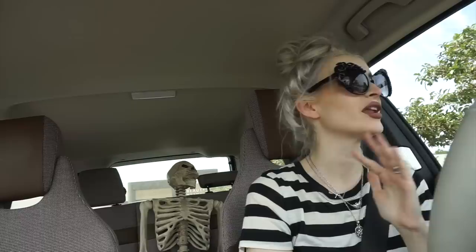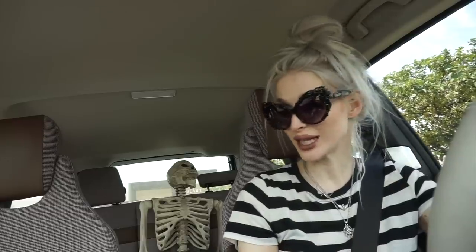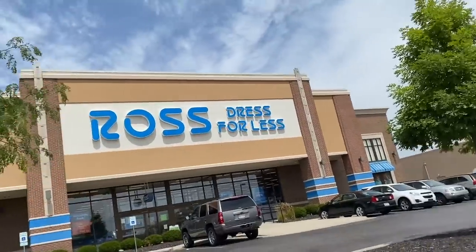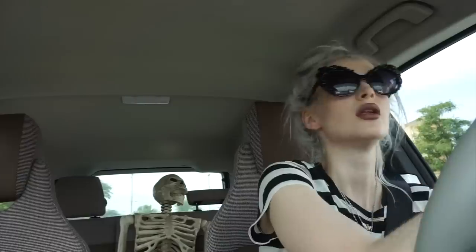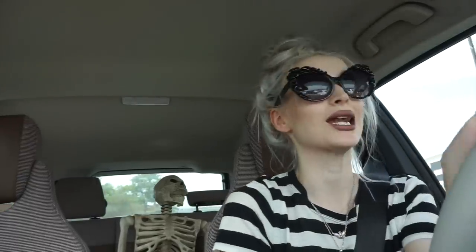I'm going to run to Dollar Tree really quick, but I'm changing plans because it's getting to the point where I need to get home and start editing tomorrow's book review video. I'm going to save Joann's for tomorrow — there was a really good Dollar Tree out that way last year. Wait, there's Ross right here — let me run in really quick. Nothing at Ross, not a single thing.